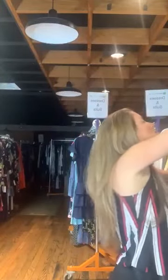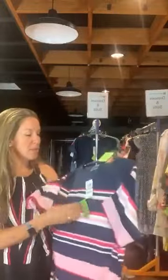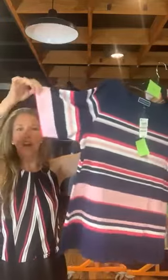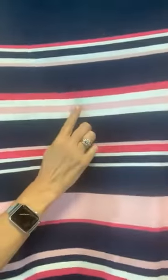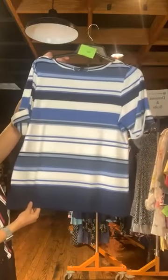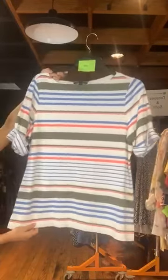Now we're coming to the patterned Karen Scott shirts — they're all the same shirt in different patterns, original retail $36.50, $12 with us today. Wider neckline with banded cuffed sleeves. Item 657: pretty navy with different shades of pink. Item 658: blue and different shades of blue and white stripes. Item 659: olive, lighter blue, and coral stripes. Item 660: different shades of blue with a cute shell detail band at the bottom. All $12 with us today.